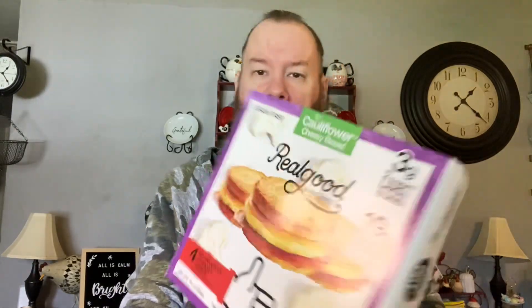Jerry got some keto breakfast items — grain-free cheese bread sandwiches by Real Good. They're four grams of net carbs per sandwich and 22 grams of protein. The first one she got is a sausage, egg, and cheddar cheese sandwich — basically microwavable, you put it in a special sleeve and nuke it. She also got a cauliflower cheesy bread one with three net grams of carbs and 19 grams of protein per sandwich. It almost looks like a McGriddle from McDonald's.